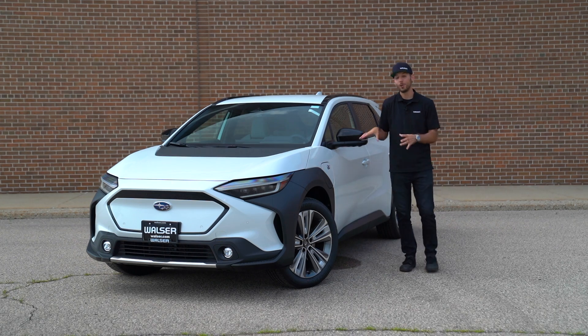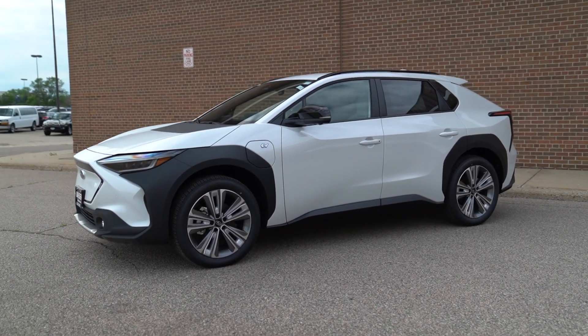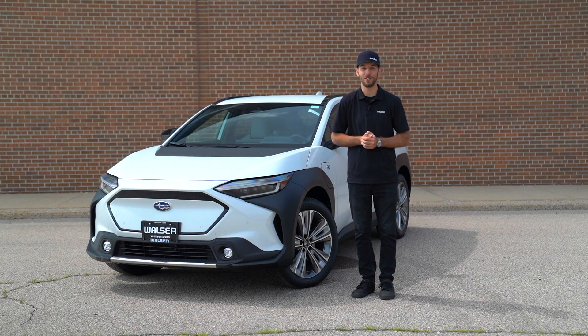Definitely get out and take the Solterra for a spin to see what you think. That was a look and drive at the new 2024 Subaru Solterra. If you have any questions or want to schedule a test drive, visit us online at walser.com or stop by any of our Subaru locations — we'll be happy to help. Thanks for watching.